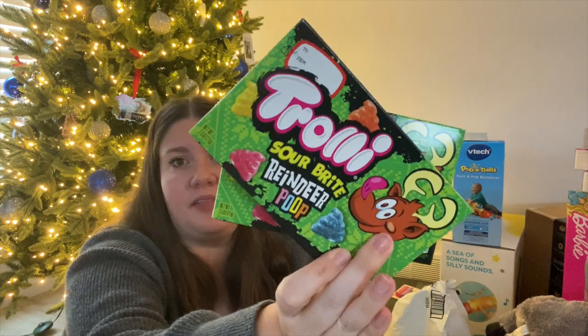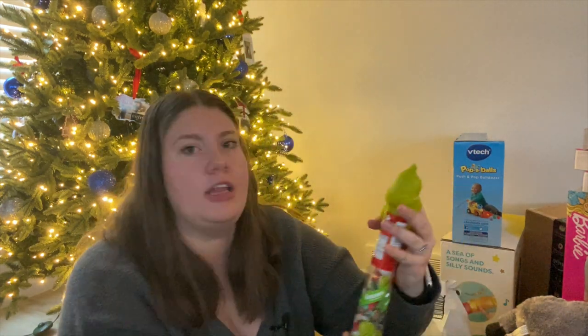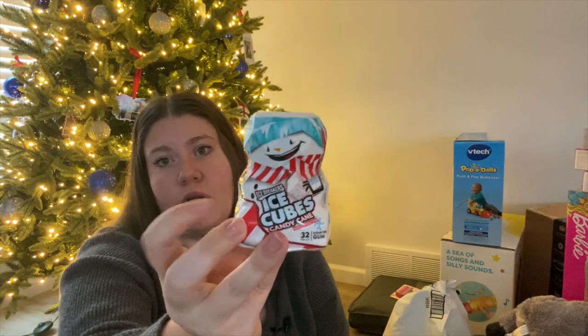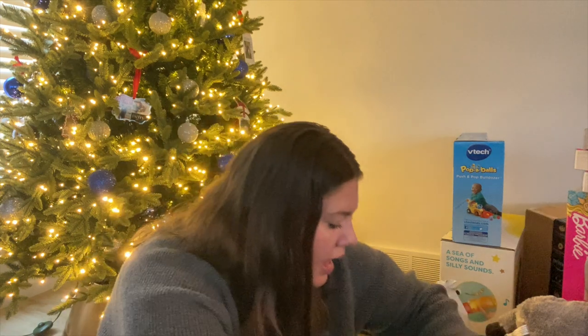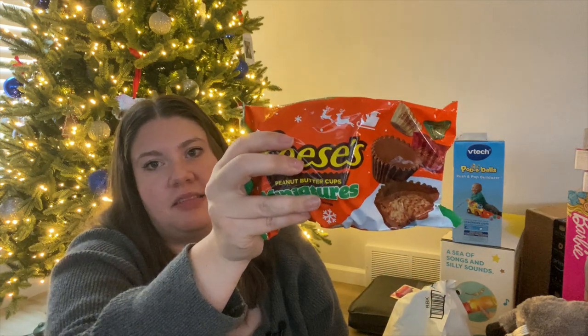The rest is basically all candy. I got these Trolly sour bites, and some 'reindeer poop' candy for my two older kids. They each got a little Grinch Hershey's Kisses figure, which are so cute. I got my oldest son some gum because he really enjoys it. And for my husband I got Reese's Miniatures because he loves peanut butter and chocolate.